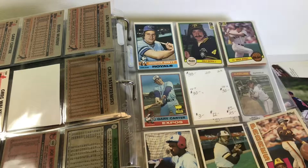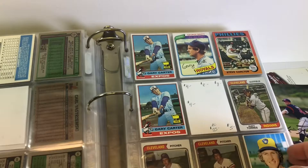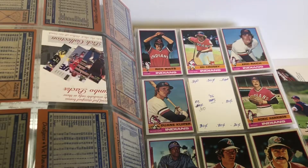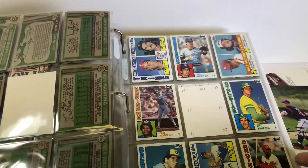Second year Eddie Murray - that's going to be worth something. Second year George Brett - that's going to be worth something. Second year Gary Carters - a couple of those. Some of those Indians signed their mail. A ton more Indians right there. Updates. Some inserts - I got a bunch of these in the last stuff I bought.